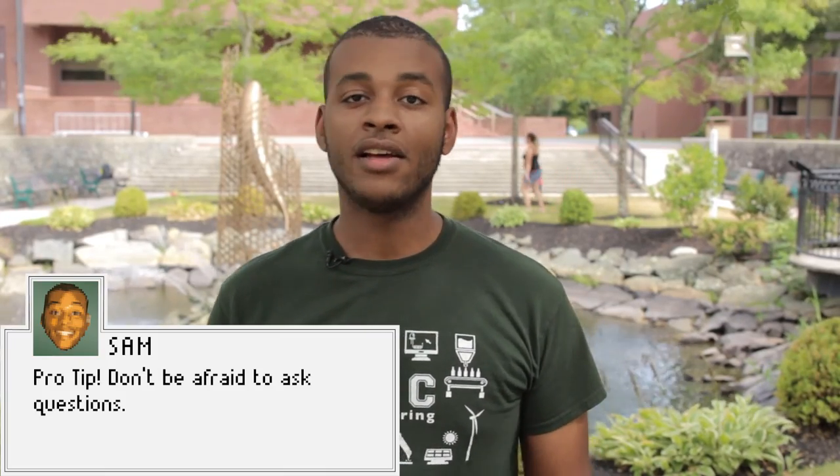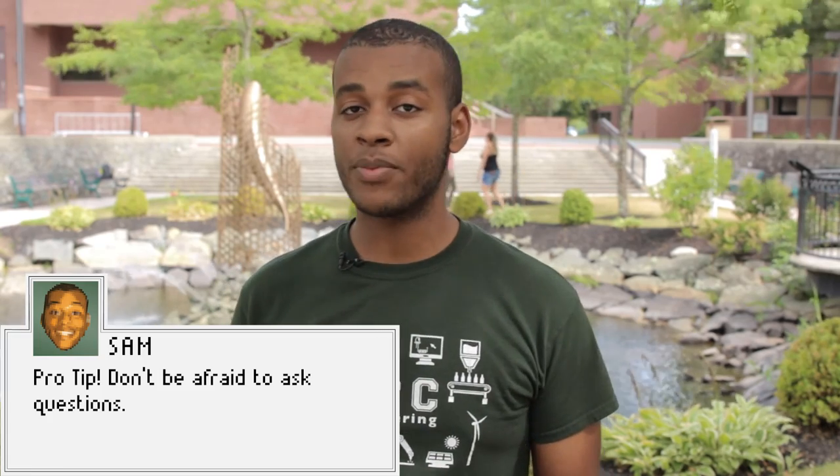Last pro tip: don't be afraid to ask questions about financial aid, classes, or just being lost on campus. We're all in this together. Enjoy Bristol Community College.